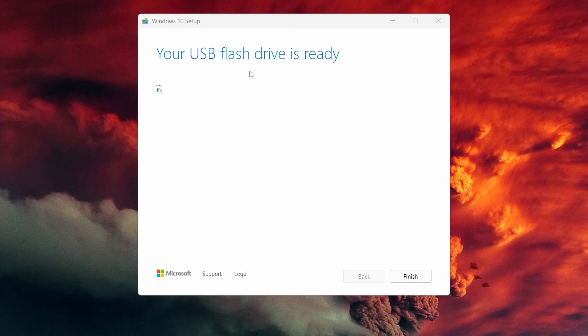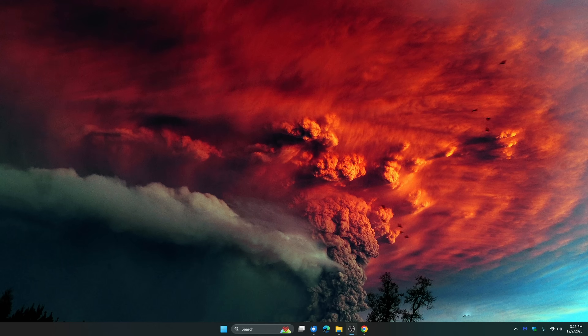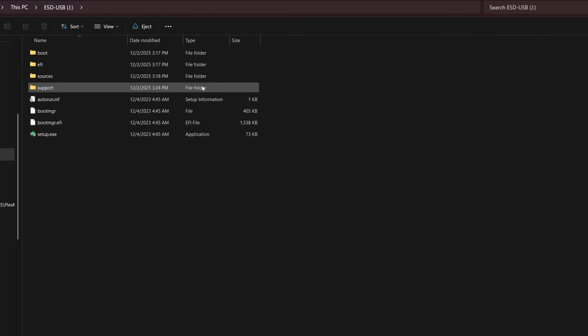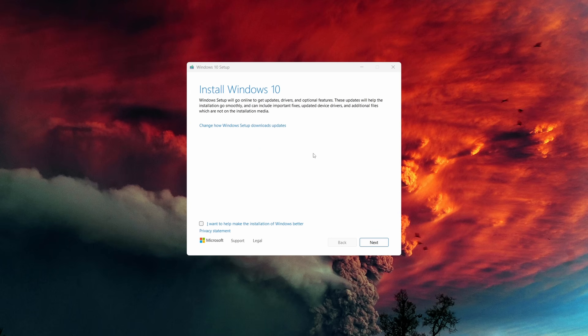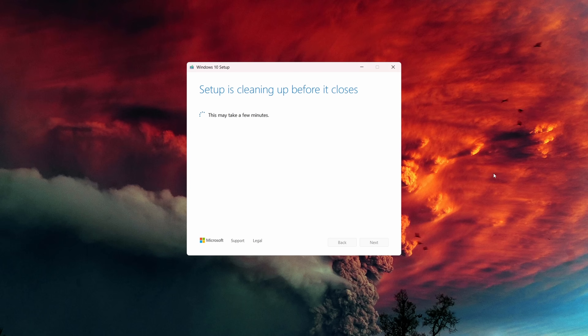It says 'Your USB flash drive is ready' — just click Finish, and it will do a little cleanup. Take your flash drive out of your computer, stick it in a Ziploc or storage bag, and stick it in a drawer. If you want to verify it works, plug it back in — you'll see a setup.exe on the drive. If you double-click that, the Windows installation starts, which is exactly what you want. This is also a fully bootable disk, so close it out and put that flash drive away.